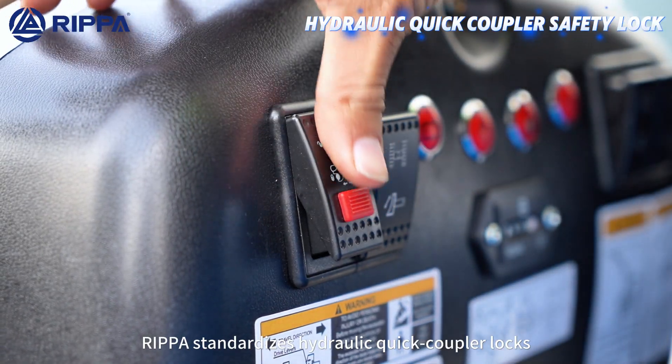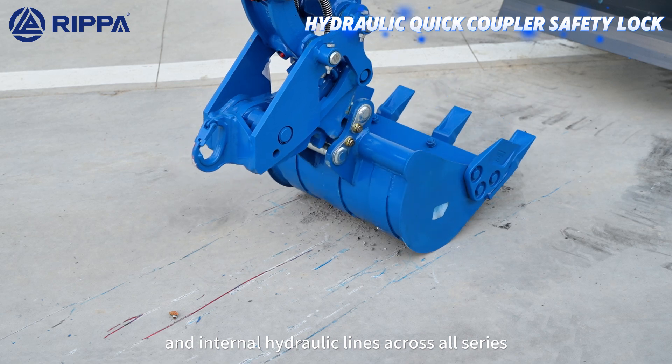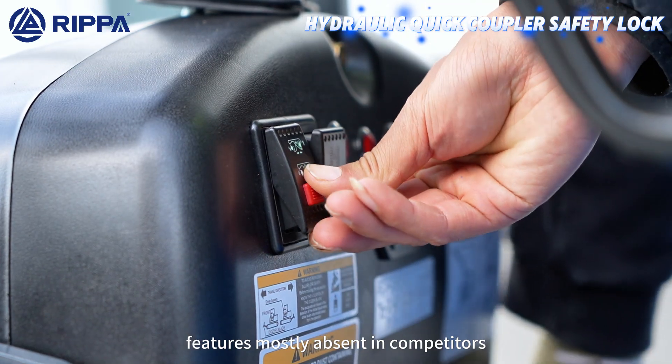RIPA standardizes hydraulic quick coupler locks, cylinder guards, and internal hydraulic lines across all series — features mostly absent in competitors.